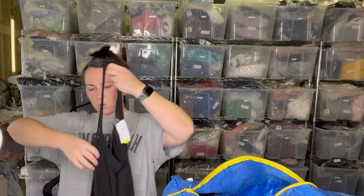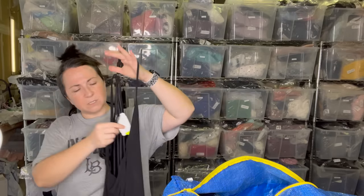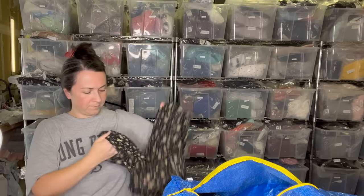This is a Torrid new-with-tag camisole of some sort — it's a size four. The tag looks like they re-ticketed it in store, but it does say Torrid on the other side. I'm going to remove the clearance part of that ticket.